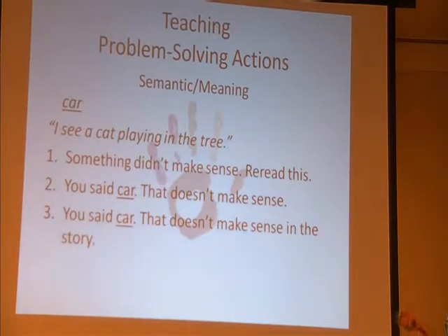The child says, 'I see a car playing in the tree.' This is very common because a lot of children, especially with readers, use the first letter — they're going to say something that pops into their head. So: I see a car playing in the tree.